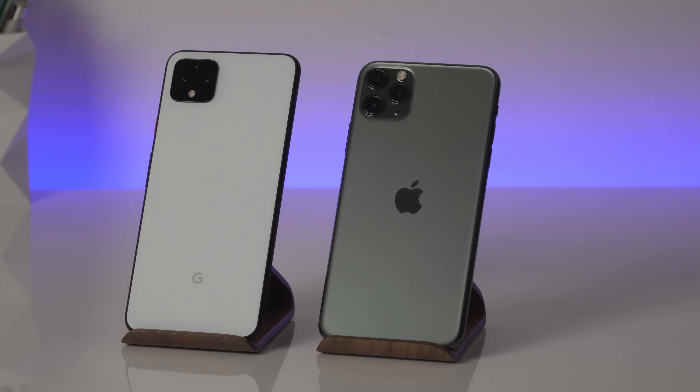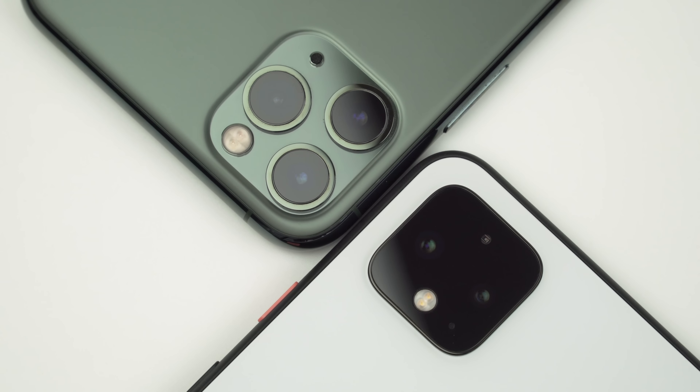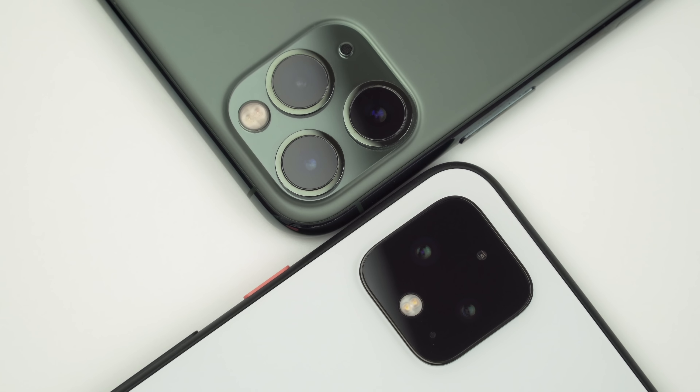What's up guys! My name is Irina and welcome back to my channel where I review everything tech. In today's video I want to do a long-term comparison between the iPhone 11 Pro Max and the Google Pixel 4 XL. I've spent a lot of time with both of these phones and so far we've had several updates with new features on both the Google Pixel 4 XL and the iPhone 11 Pro Max.